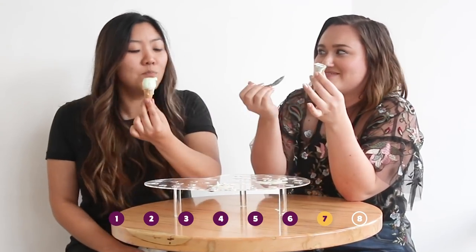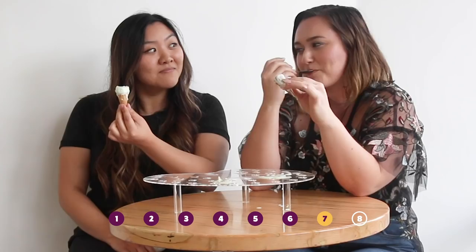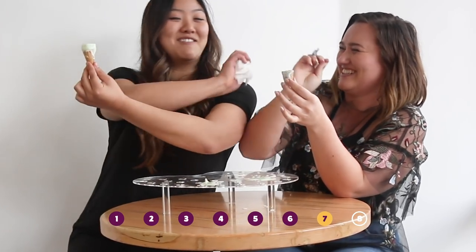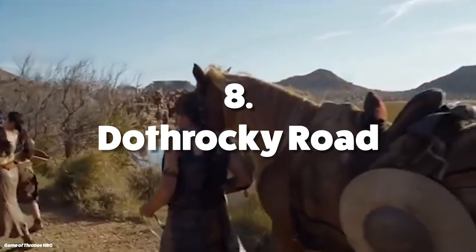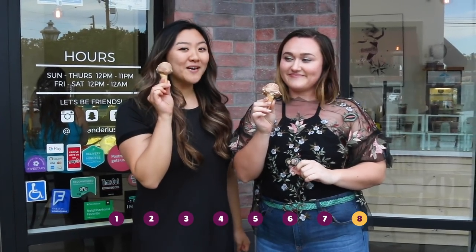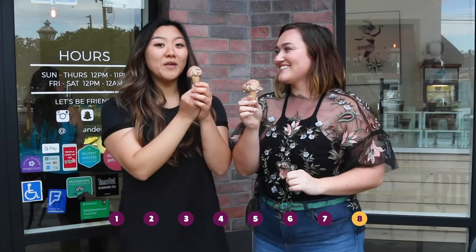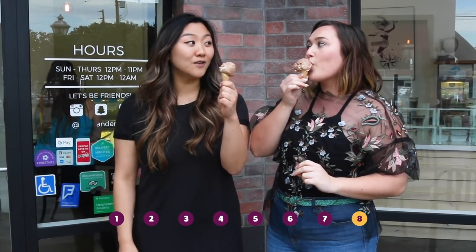Stop that, that's mine! The game of cones. Don't touch my ice cream. For the final one, we're taking it on the road with us. And coincidentally, it's called Dothraki Road. It's pretty much a campfire rocky road with Alderwood smoked sea salt. And it's delicious. What a great day.